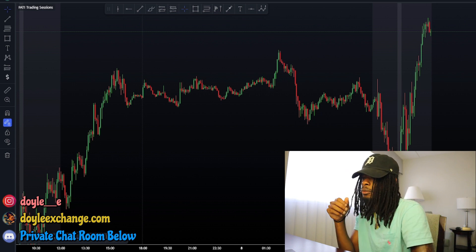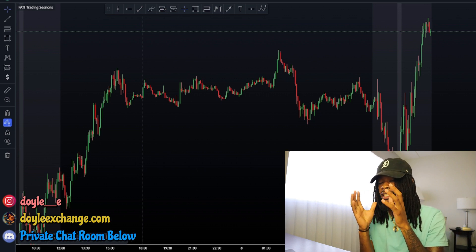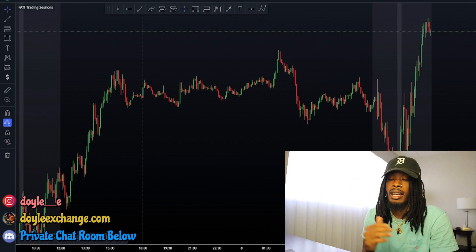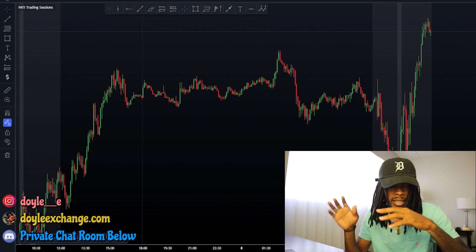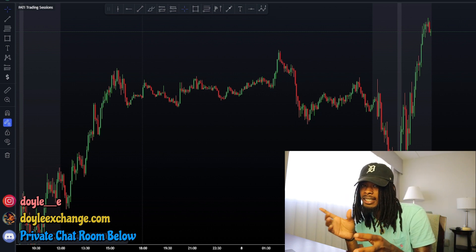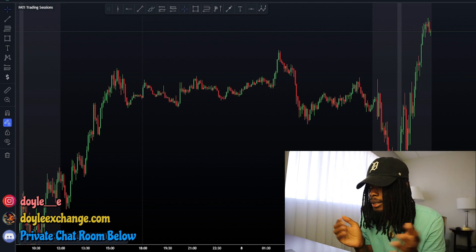So this trade had confluence with the 15-minute chart, a breaker structure, and timing. The timing that setups occur matters. I noticed I lose the most after 10:30 AM Eastern Standard Time — I've talked about this on my webinars. Volume slows down after that, the move has probably already happened, liquidity's been grabbed. So when I trade later in the day I mostly lose.